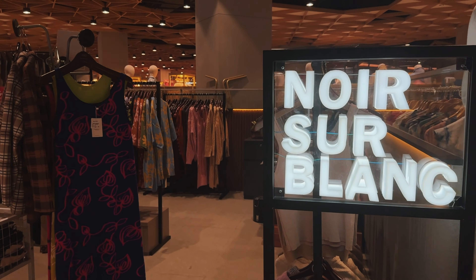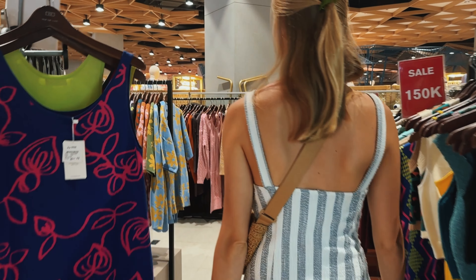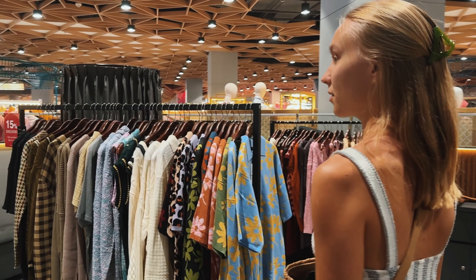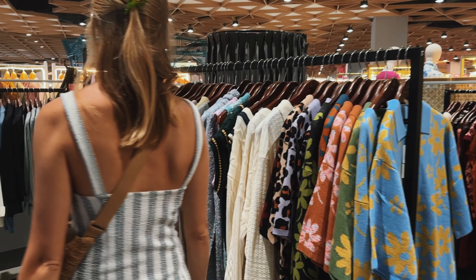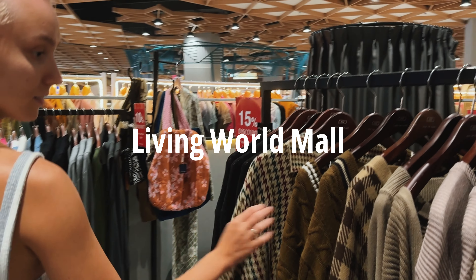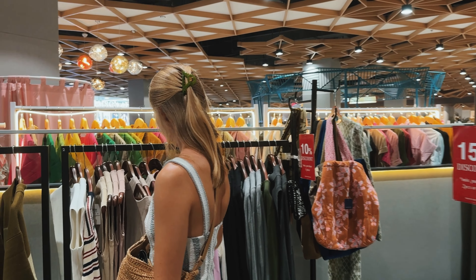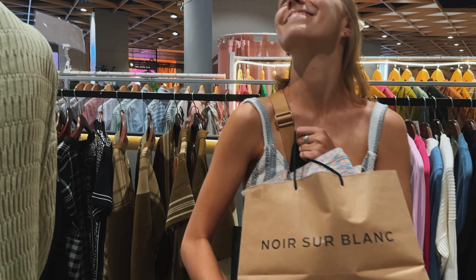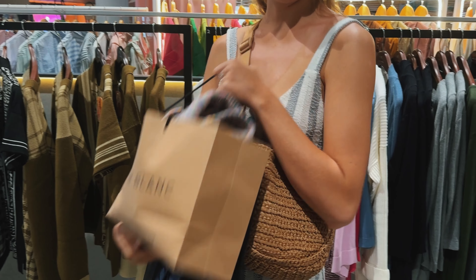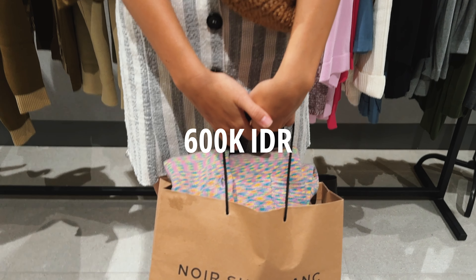Now we are in Living World shopping mall at our favorite store, Noir Sur Blanc. The clothes here are of super high quality, mostly knitwear. I bought a sweater and Filip bought a t-shirt. It cost 600k rupiah for two items.